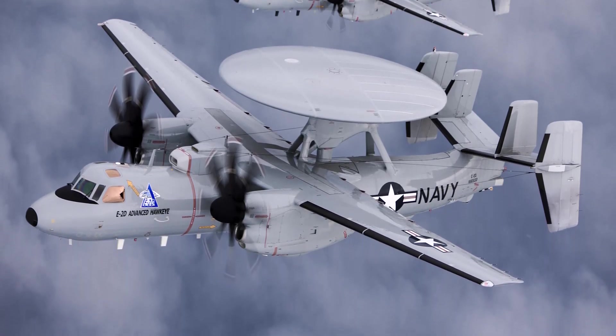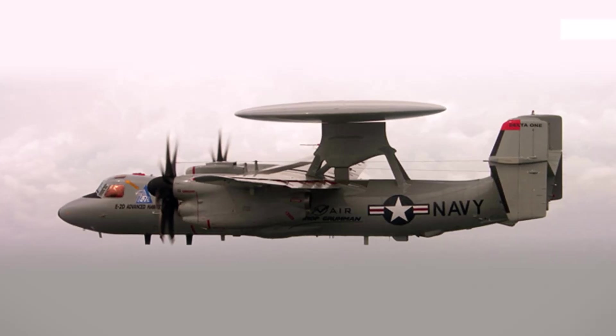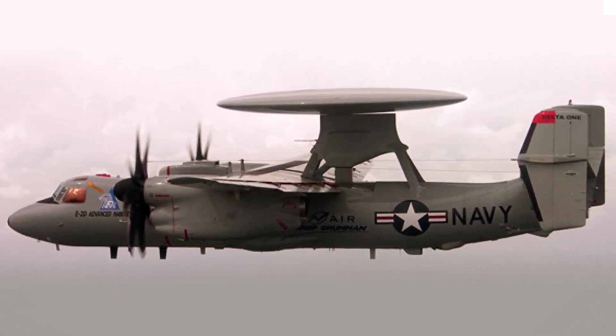The United States Navy is expected to receive at least 36 additional examples of the D-model. The updated version has the capability to act as an airborne war management platform, which expands upon these capabilities.